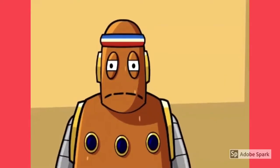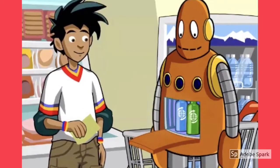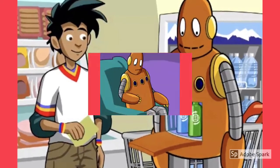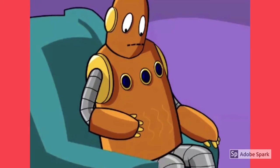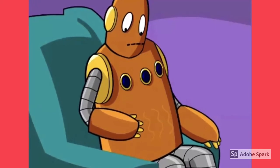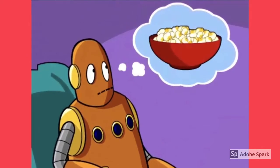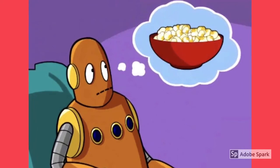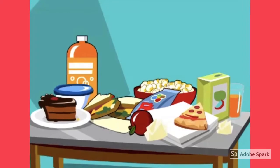Thirsty. Moby is hot and thirsty. Drink. Moby has two cold drinks in his belly. Hungry. Moby is very hungry and his stomach is growling. Want. Moby is hungry and he wants a snack. He wants to eat some popcorn. Snacks. There are many different snacks on this table.